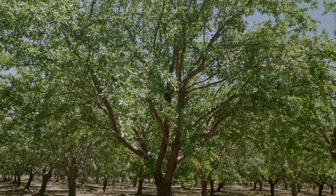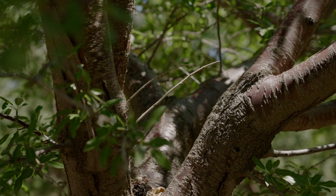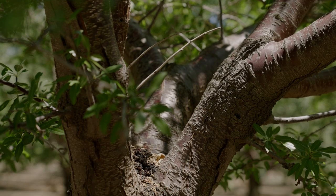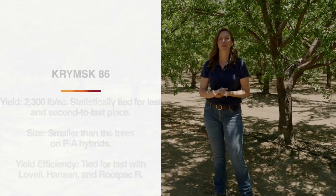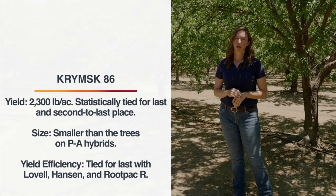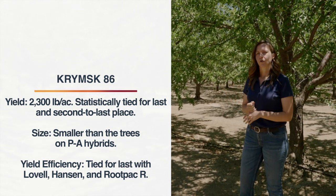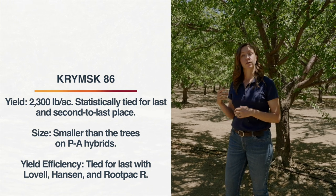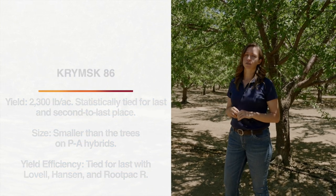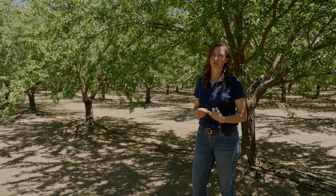Here we have trees on Krimps 86, which has done pretty poorly at this trial. It looks all right this year, but the set is actually only on the terminal ends of the branches. When we look at the interior, not a lot of set, not a lot of spur renewal. Krimps 86 has done historically poorly at this site — in those three prime production years, only getting 2,300 pounds per acre. It is a smaller tree than the peach almond hybrids, but the size alone does not account for those low yields. In terms of yield efficiency, Krimps 86 ranked at the bottom along with Lovell, Hansen 536, and Root Pack R.